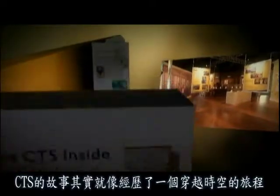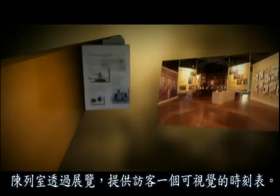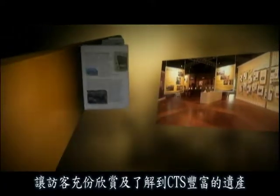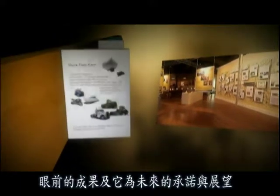The story of CTS is really a journey through time. The Heritage Room serves as a visual timeline with exhibits designed to give the visitor a full appreciation of the company's rich heritage, its current accomplishments and its promise for the future.